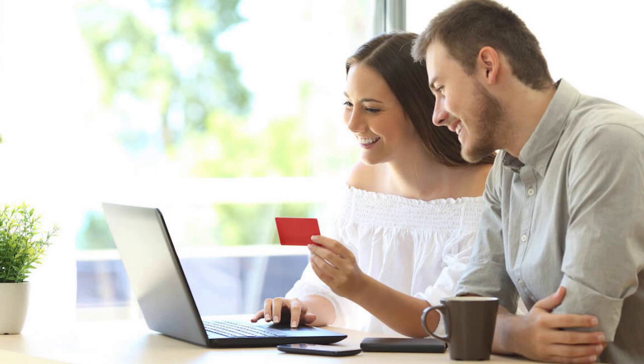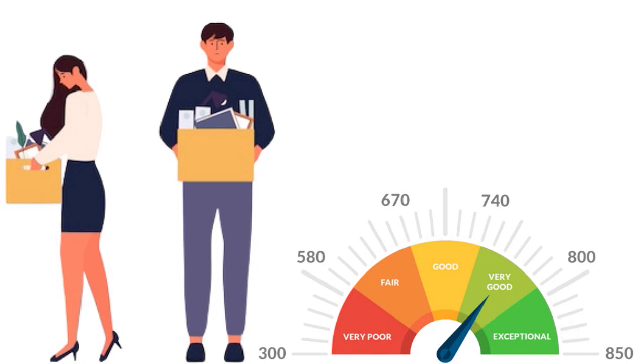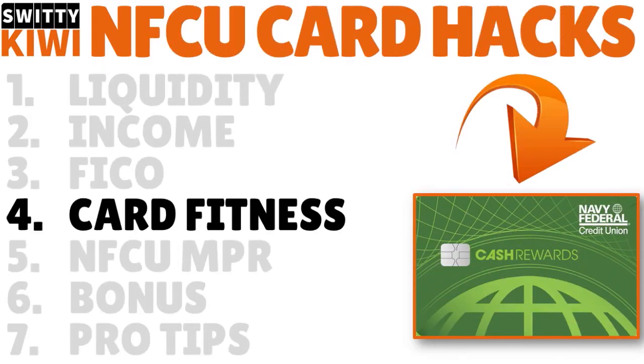Your FICO score is especially important if you don't have a job, because Navy Fed is going to scrutinize all other components of your financial life. Think about it: if you are unemployed but have a high FICO score, that's fantastic — Navy Fed will think, 'Here is someone with a great FICO score, we can work with them.'